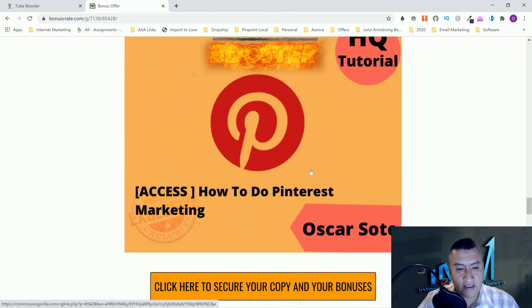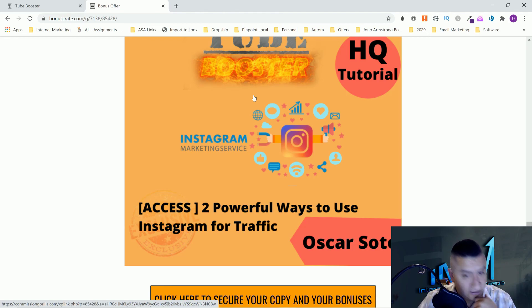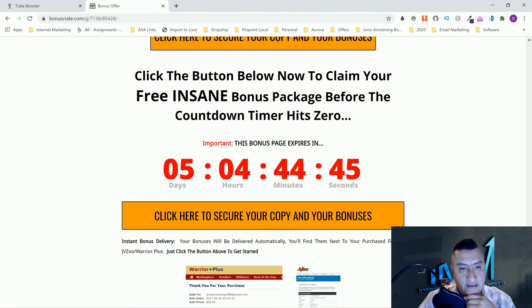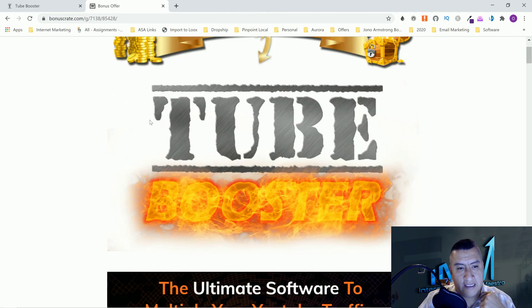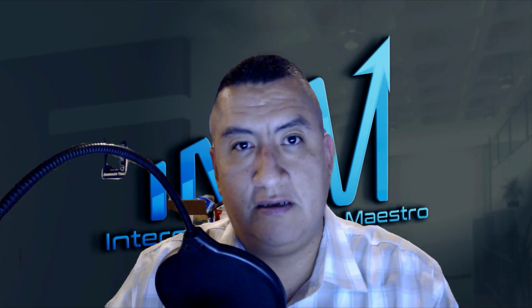Bonus number three: how to do Pinterest marketing — you can use Pinterest for your marketing as well. The last one is two powerful ways to use Instagram for traffic — building up your Instagram account or using Instagram influencers. Plus the vendor bonuses. This goes on sale tomorrow — don't forget, you can only get my bonuses for four days after that. Thank you for listening to my Tube Booster review. I'll see you on my next review or somewhere on the internet — goodbye!